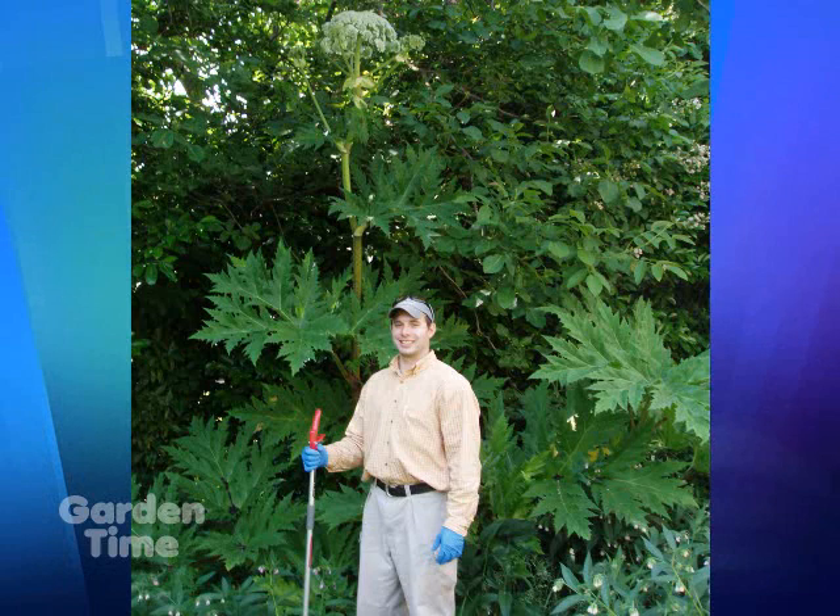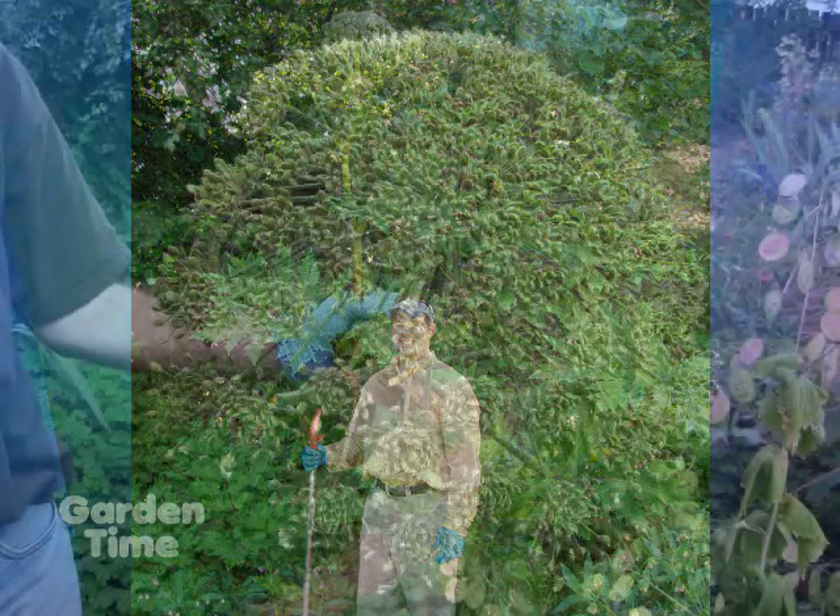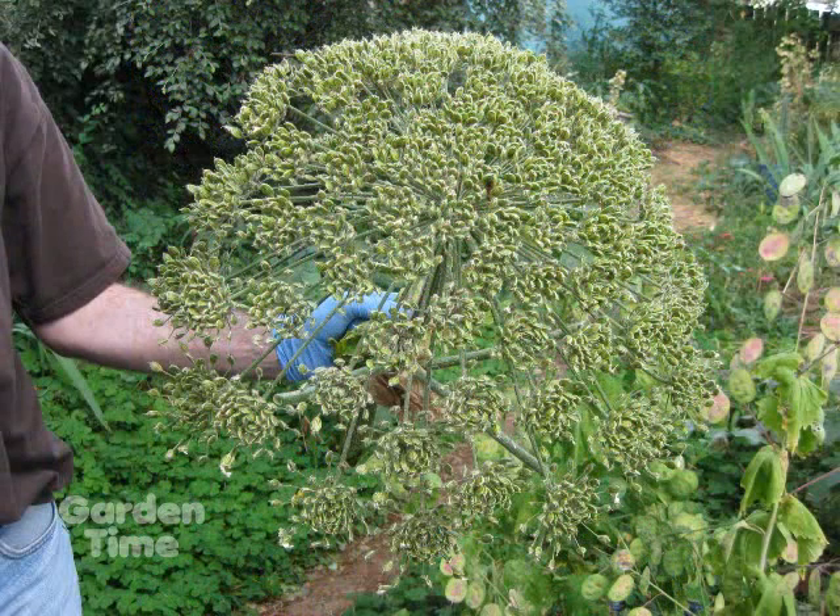There is some confusion because some nurseries still sell a plant that looks very similar to hogweed but isn't. We have a native species, cow parsnip, which looks similar to hogweed but is generally six feet tall or less. The hogweed will grow up to 15 feet tall, so around June and July they're pretty easy to tell apart because one is much taller than the other.